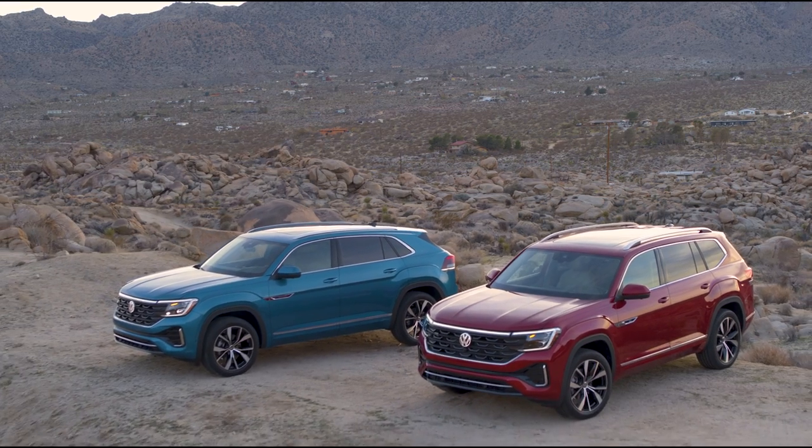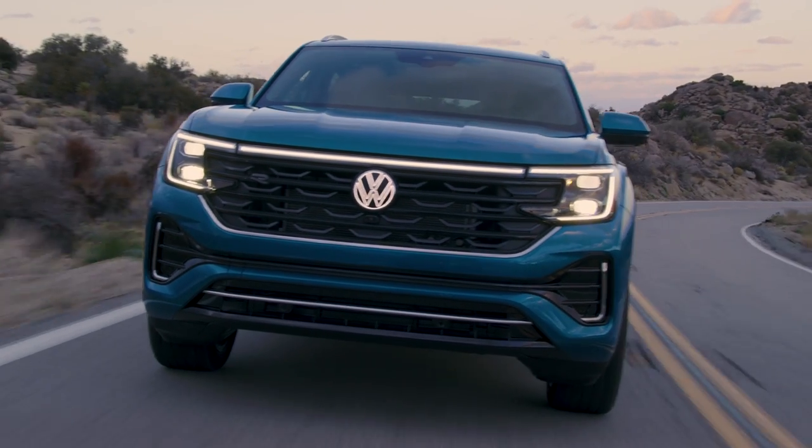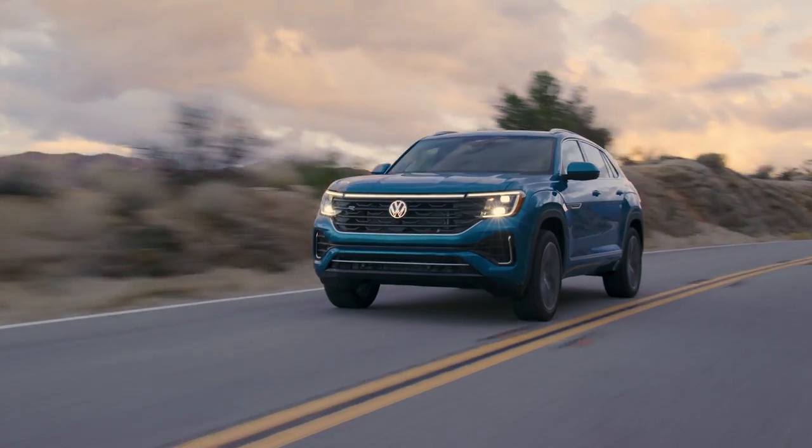More information on the 2024 Volkswagen Atlas and Atlas Cross Sport, including pricing, will be available closer to their on-sale date later this year. For more from the Chicago Auto Show, check out cars.com.